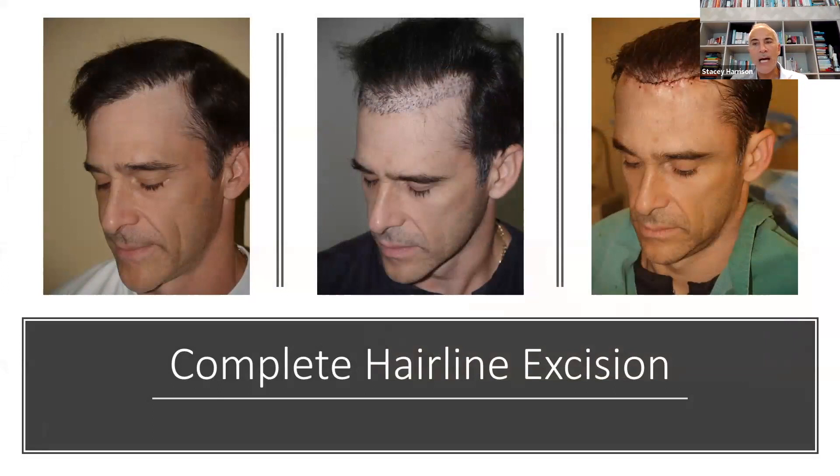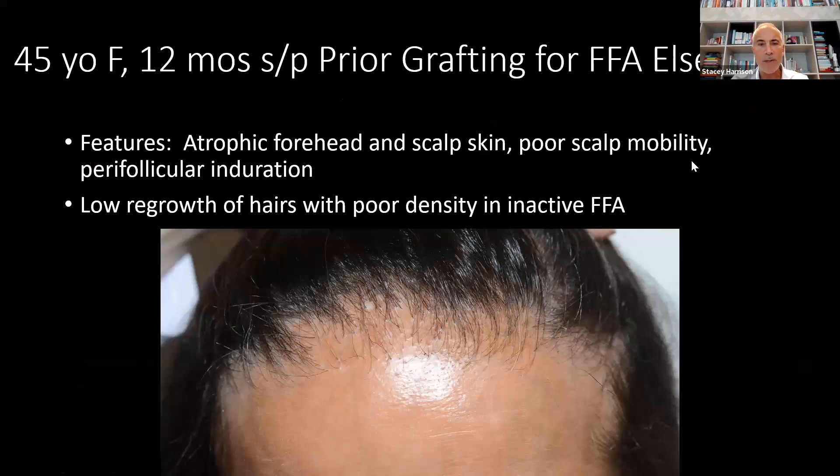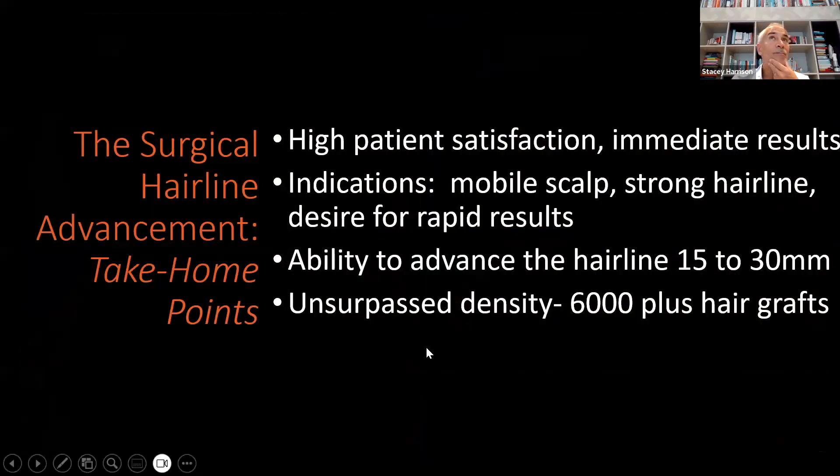It can also be done to excise prior plug grafts — I excised all the scarred skin and left a fine line closure. For frontal fibrosing alopecia (FFA), which is a scarring alopecia related to rheumatoid arthritis and scleroderma, the disease has to be inactive. The problem with hair transfers in this condition is that many times they won't fully regrow. So what I'll do is excise all that scar tissue and bring the hairline forward, removing the scarring and advancing the hairline.